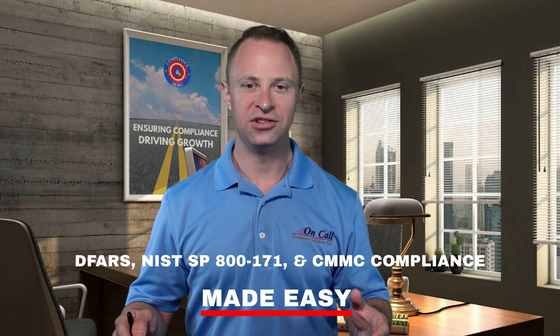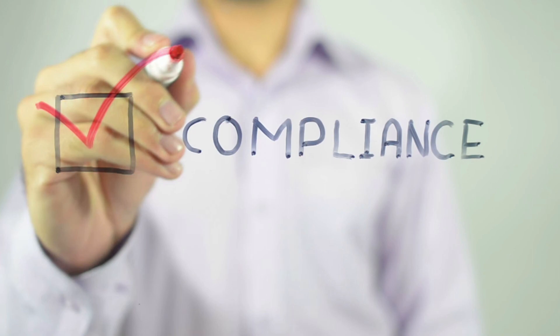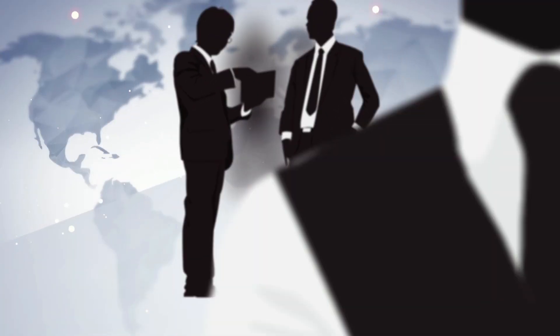Introducing DFARS, NIST SP-800-171, and CMMC Compliance Made Easy — the essential compliance checklist for defense. This comprehensive checklist is your secret weapon to streamline your path to compliance, reduce risks, and ensure efficient project management on your way to becoming compliant and ready for CMMC certification, no matter what size company you are.